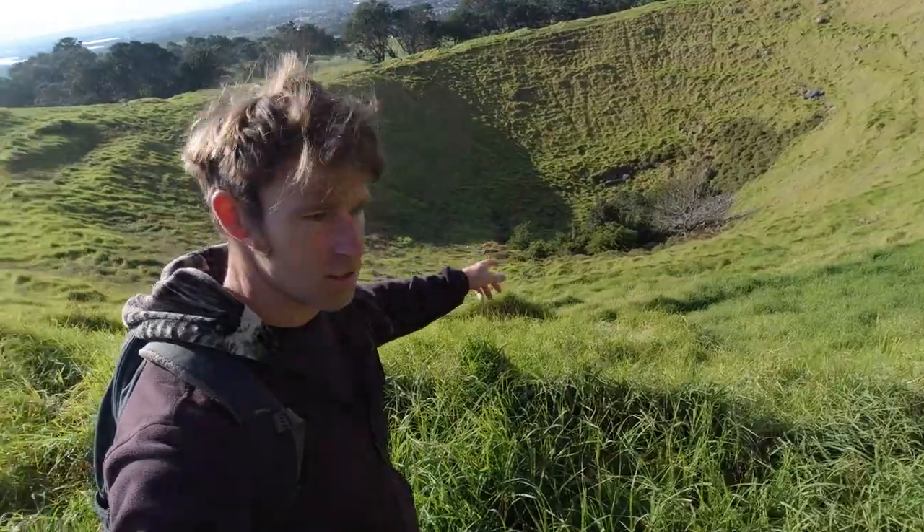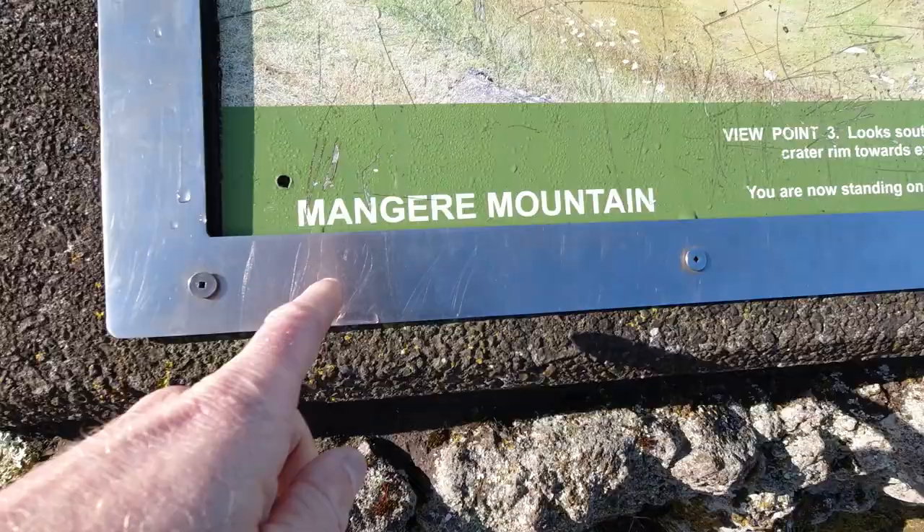An old volcano. It's right there. This is an old volcano disguised as a hill in the middle of Mangaree. Mangaree Mountain. It's just over there. It's right there.